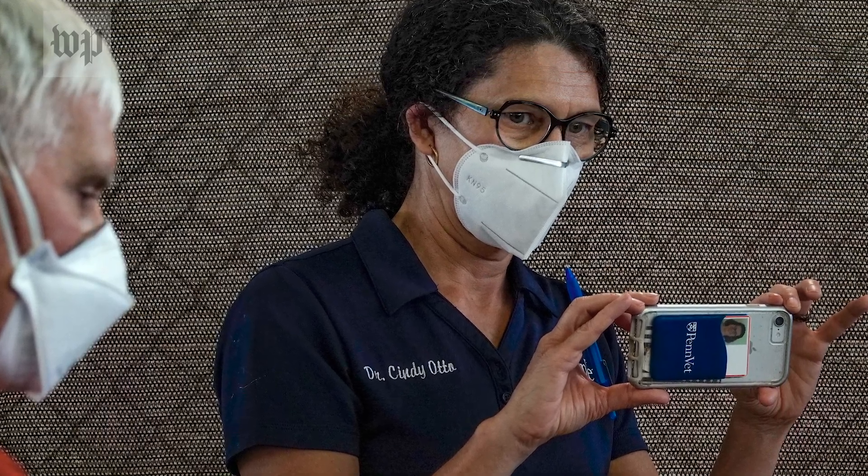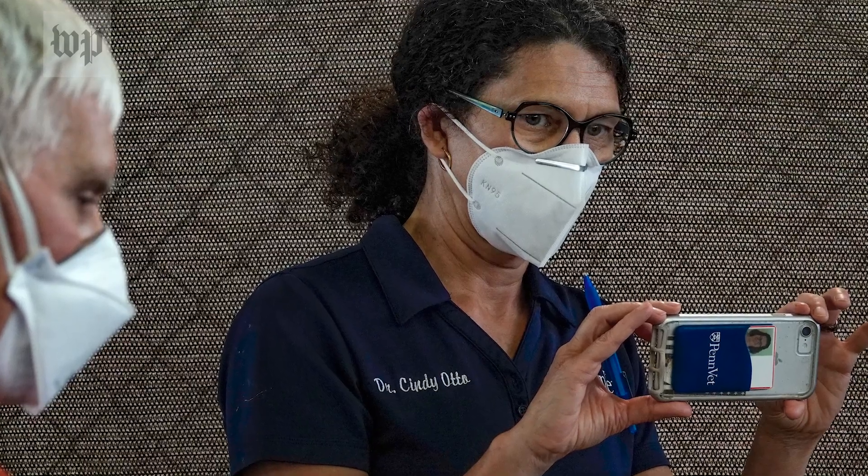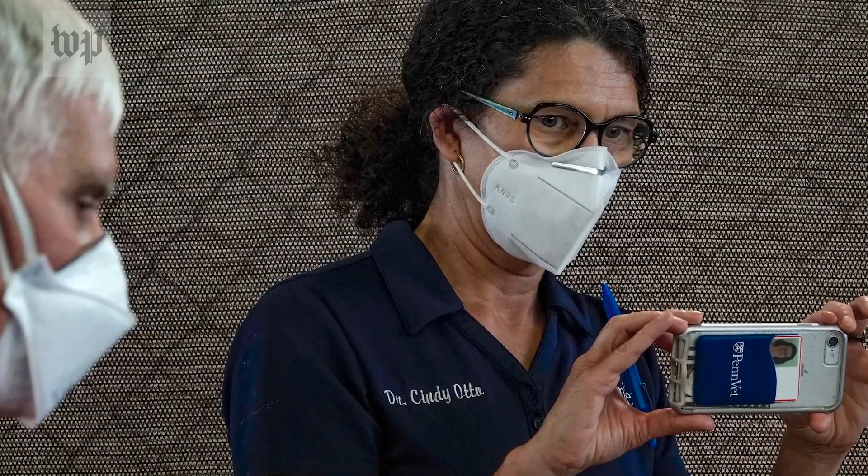We have been working with medical detection dogs for about seven years, really starting to understand how dogs can help us detect odors that people have associated with diseases. And so it was kind of natural for us to move into asking the question of whether or not dogs could detect an odor associated with COVID-19.